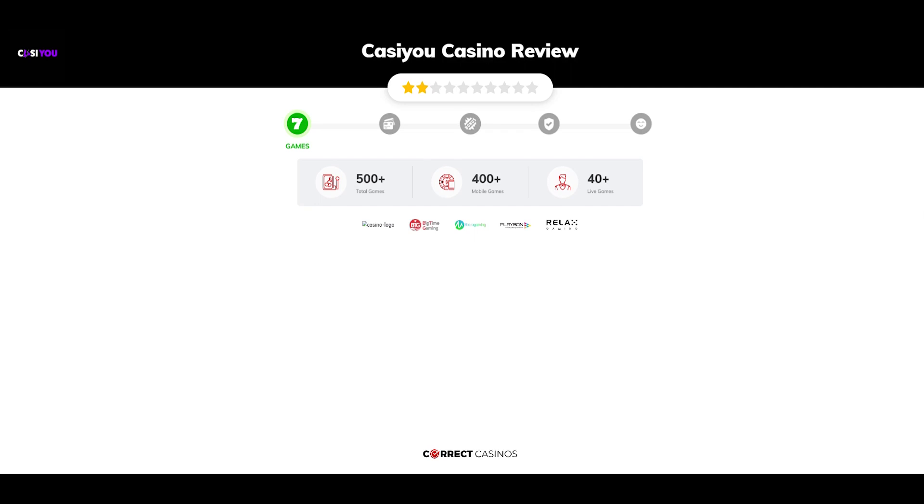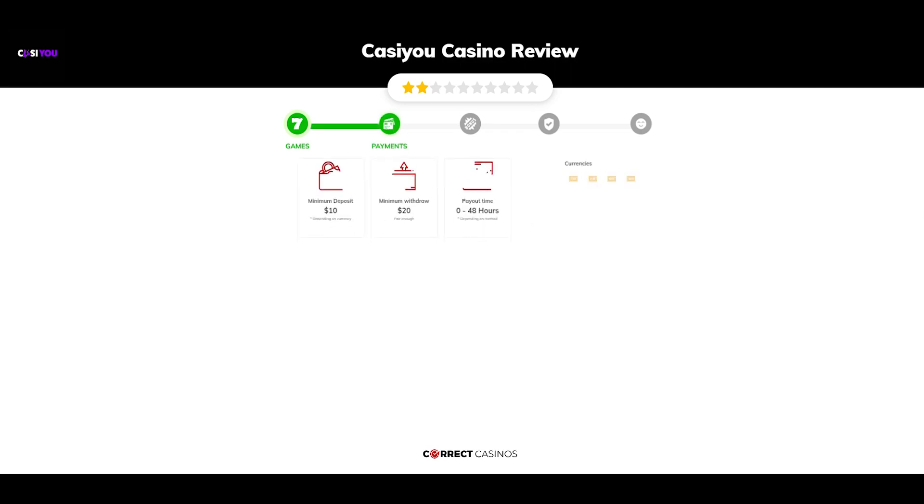Chapter 2: Payments. The minimum deposit amount at Casio Casino is just $10, and the minimum cash out amount is $20, which might vary depending on your currency. The usual cash out time is 0 to 48 hours, but this is also depending on the selected withdrawal method. You can deposit or withdraw with Bank Transfer, Echo PayZ, InstaDebit, Interac, MasterCard, and others.